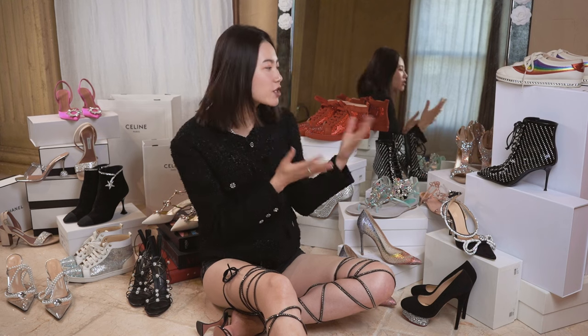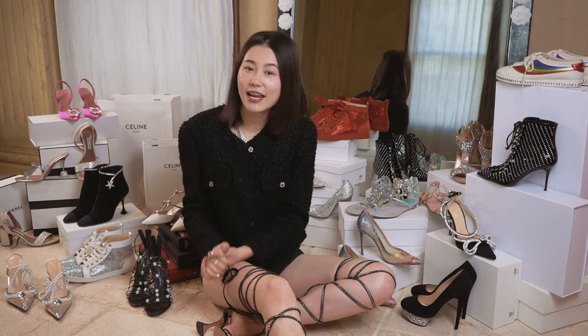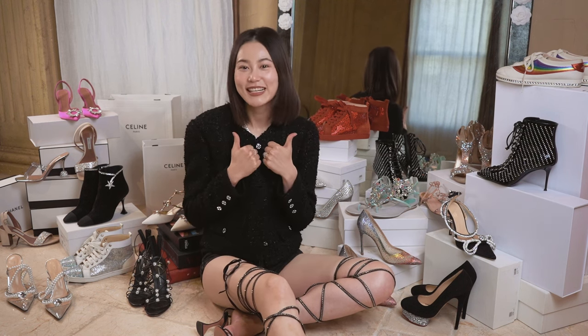You guys know how much I love shoes, and I actually wear most of them all year round. But especially during the holiday season, I wear them more often. So I decided to make today's video to give my honest review of each pair. If you really love them, I think it's a good time to purchase during the sales season. If you find today's video helpful, please give it a thumbs up and subscribe to my channel. Let's get started.